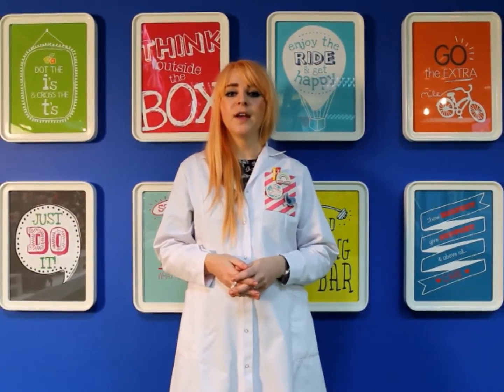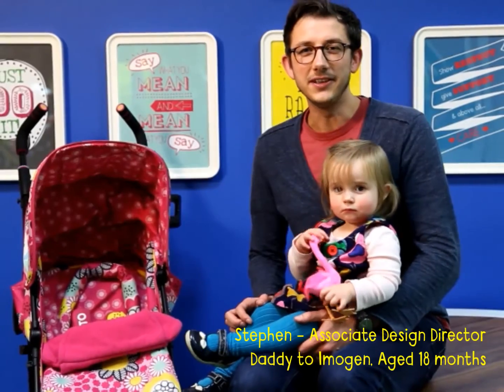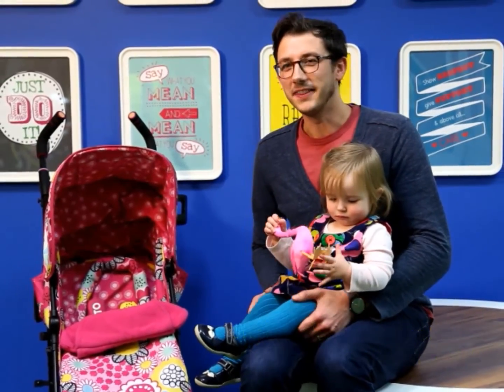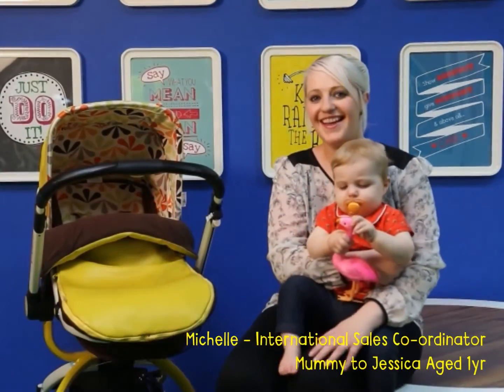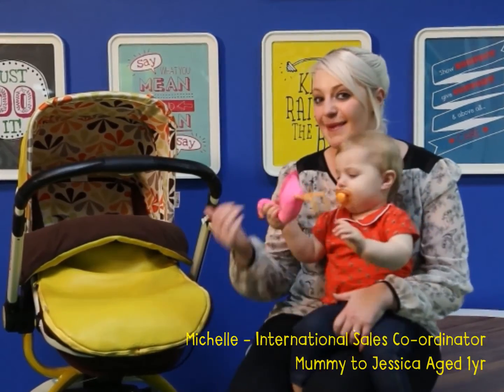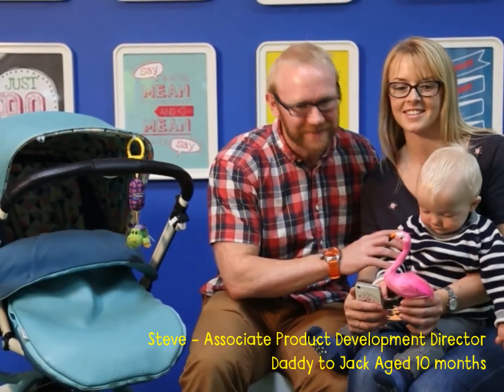But don't just take my word for it. Here are some of our Cosatto families. Hi, I'm Stephen, the Associate Design Director at Cosatto. This is my daughter Imogen and this is my Cosatto. Hi, I'm Michelle, the International Sales Coordinator at Cosatto. This is my little Jessica and this is my Cosatto. Hi, I'm Stephen and I'm the Associate Product Development Director for Cosatto. This is my little Jack and this is my Cosatto.